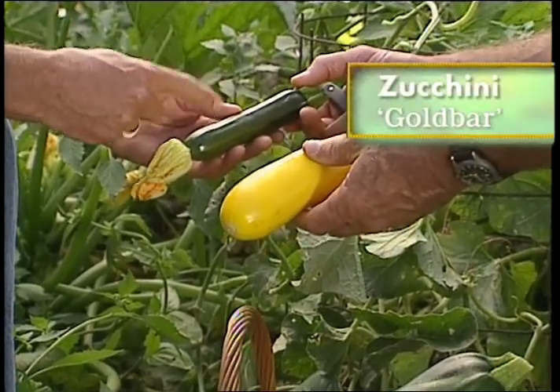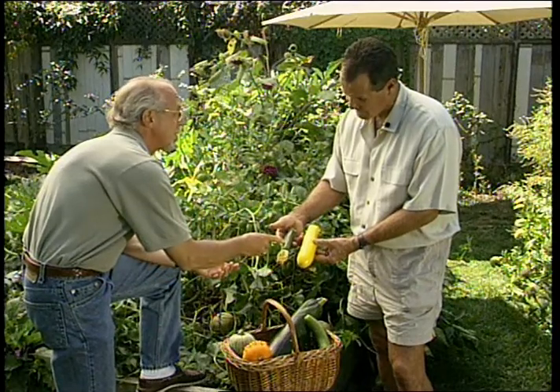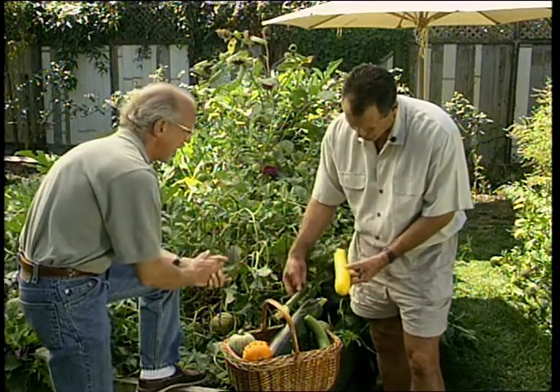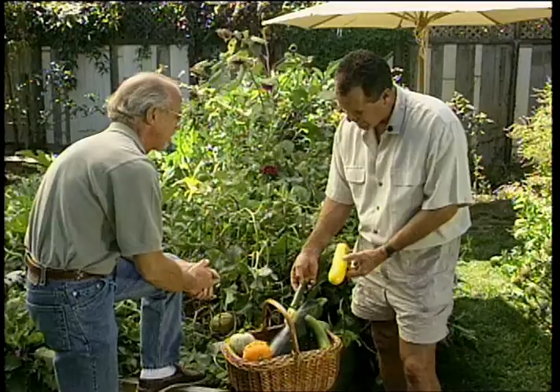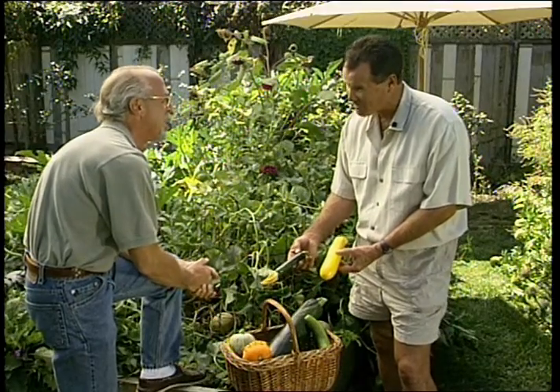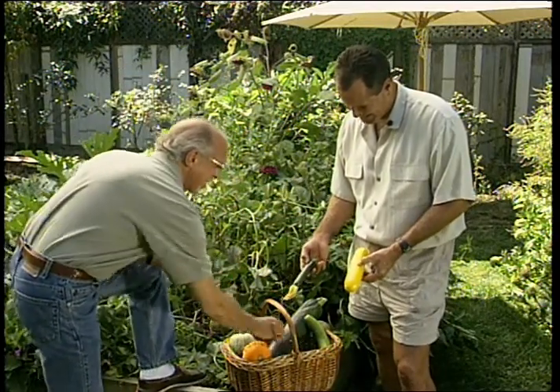You want them somewhere between this size and this size — that's the optimum eating size. This is also Raven. Look at the size difference there. How long does it take between here and here? About eight extra days to grow. It happens quickly — you turn your back and you've got a monster on your hands.